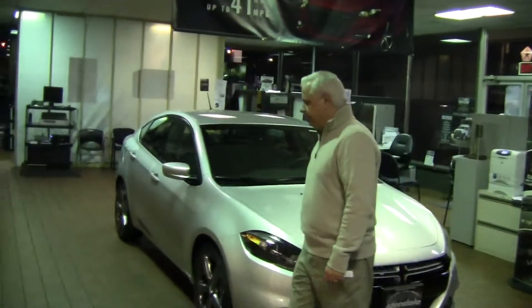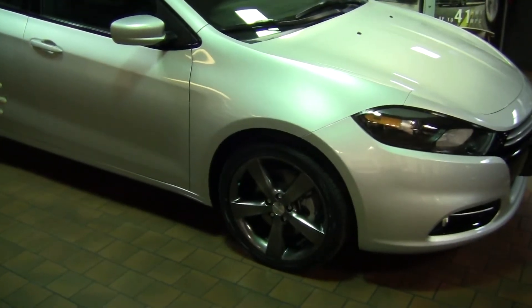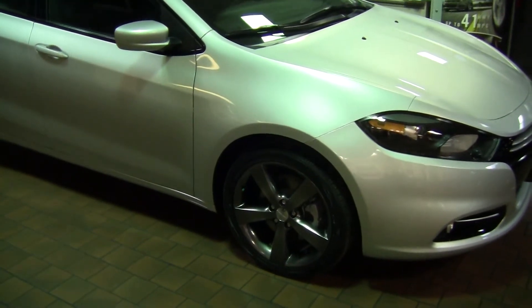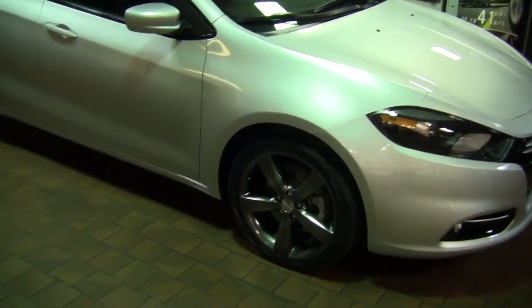Let's walk around to the side. You'll notice pretty quickly these hyper-black 18-inch wheels. This wheel and tire combination is just one of five. In the front, McPherson strut suspension. It's also a front-wheel drive vehicle, which gets you a little better traction in the snow.